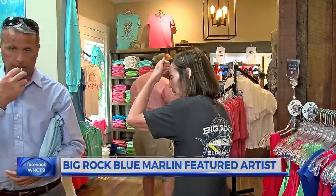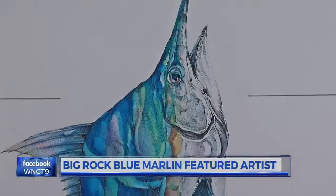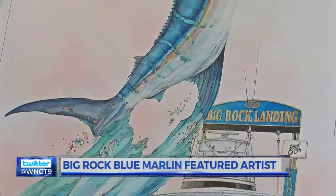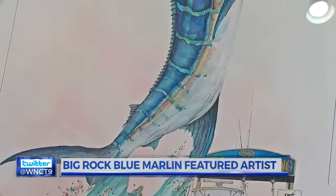Events coordinator Teresa Holcomb says that story is exactly what they were hoping for in this year's art. 'Something we have wanted for a long time — it features our weigh station, the boats, and the marlin itself — the three key elements that are the basis for our event.'